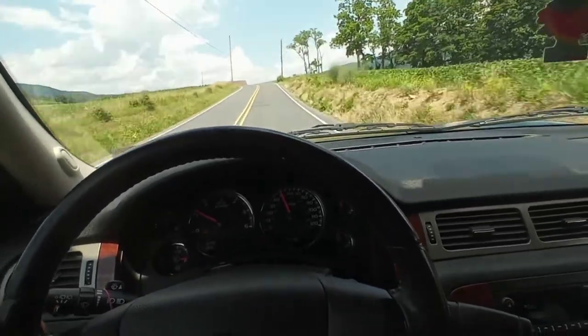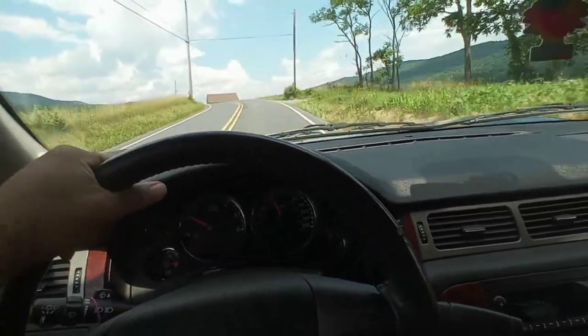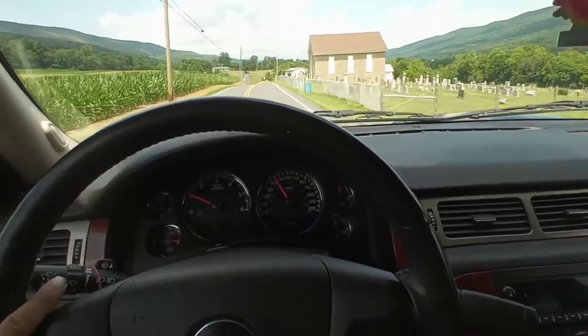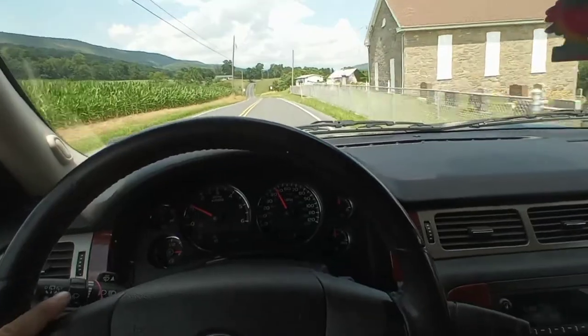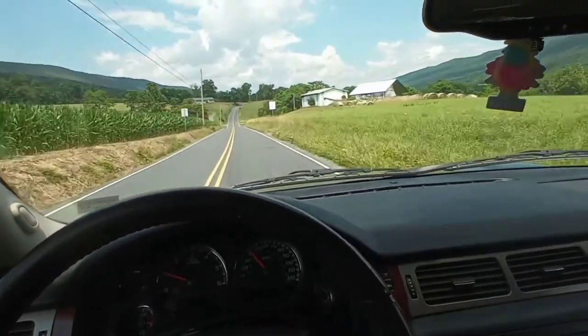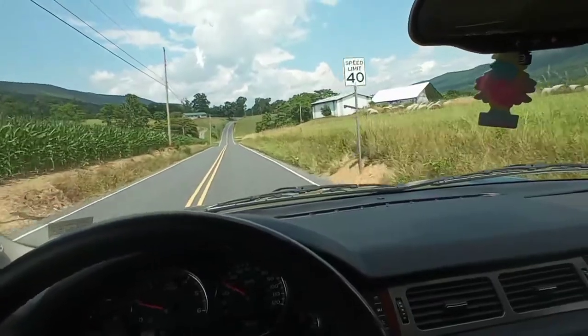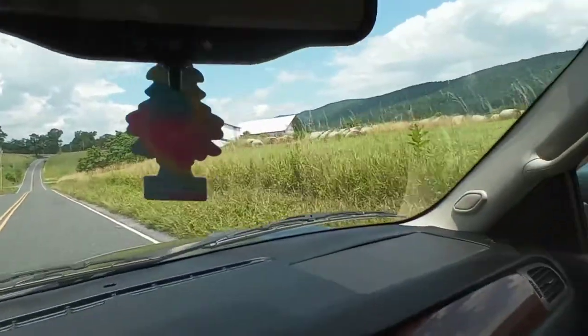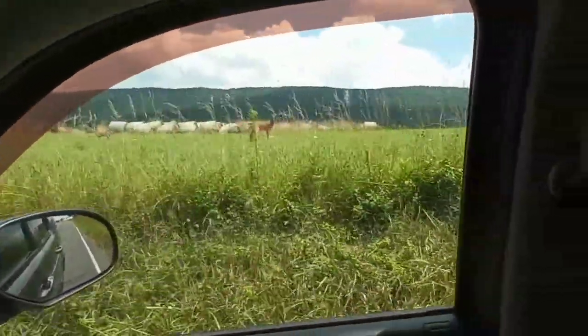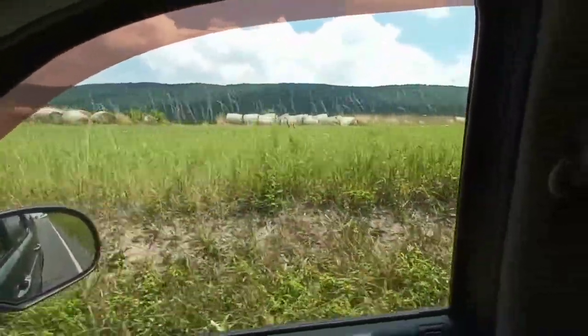The 6.2 comes in the Denali, but it seems like every Denali is all-wheel drive, and I didn't want all-wheel drive for towing — being in all-wheel drive mode all the time is just going to wear on it. We got deer! Where I live, that's what you've got to watch out for. There's the baby right there.